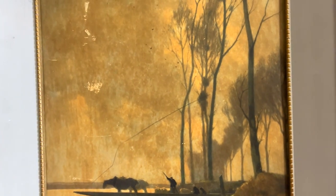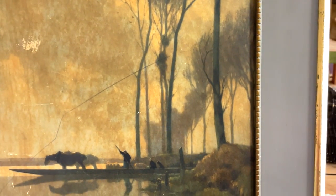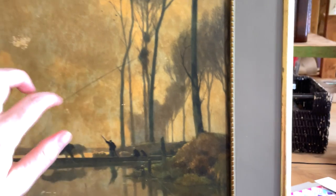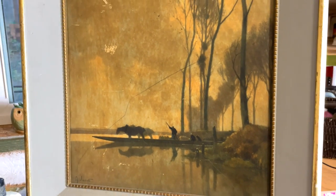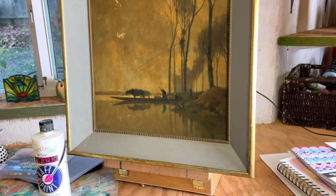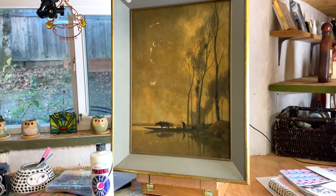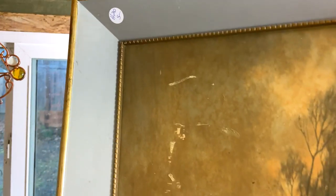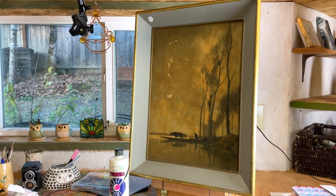The existing image is on board — it's just one of those prints that sticks on a board, so it feels like it would be a pain to get out. I think I'm just going to paint over it inside the frame. I got the frame for five bucks, so not too bad of a deal.